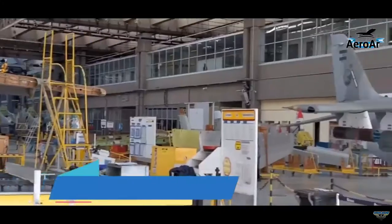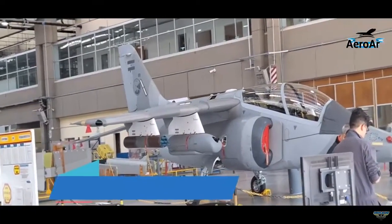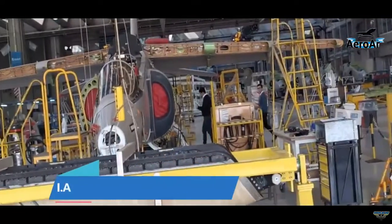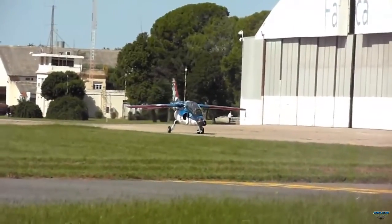The Block 2 configuration includes virtual training software and an advanced communication system, enhancing the aircraft's capabilities for light attack and advanced training. This configuration aims to prepare pilots for integration into the F-16 fleet.